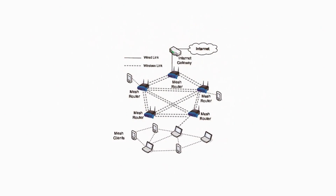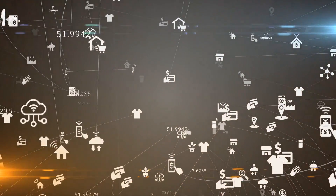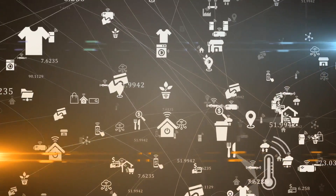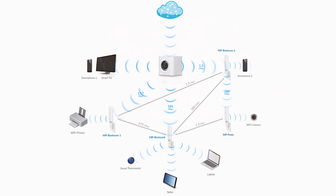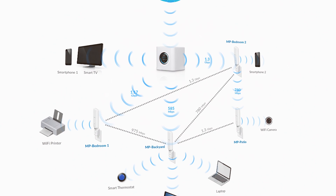In the mesh versus extender Wi-Fi matchup, mesh systems are typically more user-friendly and provide more uniform coverage. They're designed to work out of the box with little fuss, automatically routing your connection for the best signal possible.